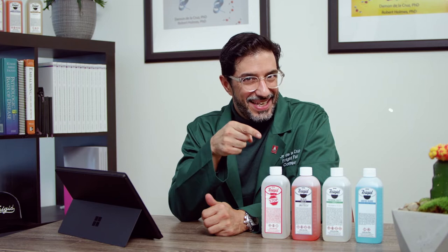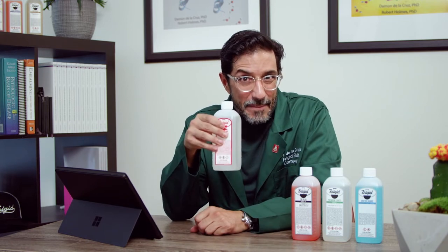Howdy, folks. I'm Dr. D, the Director of Education at the Frigid Fluid Company, and that's my cactus. Buckle up, because today we're going to be discussing tissue gas and STOMP, and some of the other chemicals that contain STOMP.